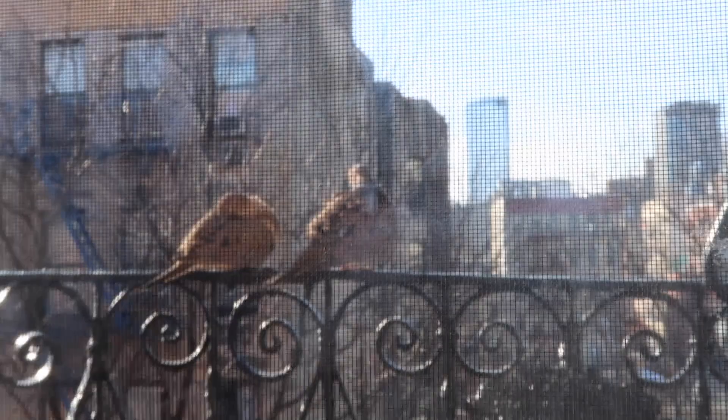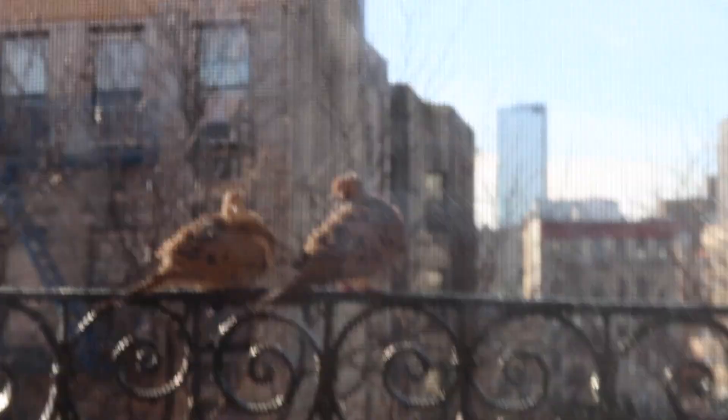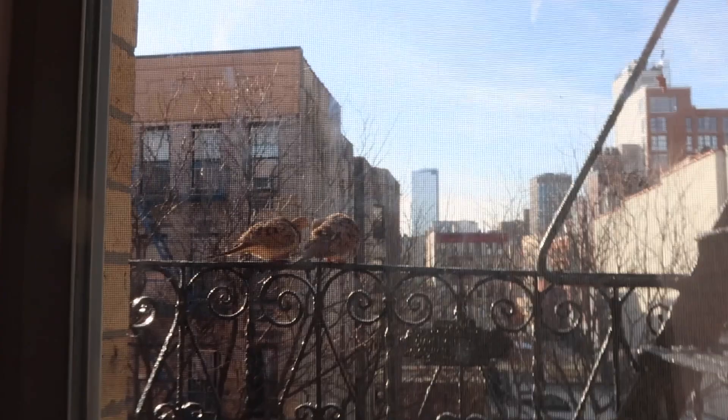Look how cute these birds are that always sit outside my window — they come every morning and it's just like a pleasant little surprise, like my little New York City pets. Anyway, as you can see I'm dressed pretty cozy — I'm wearing my turtleneck, some cute jewelry, my 'Have a Great Day' hoodie, sweatpants, and Uggs. I'm going to put a coat over this as well because it is freezing out. I'll put on my coat and then I'll take you to the first apartment.